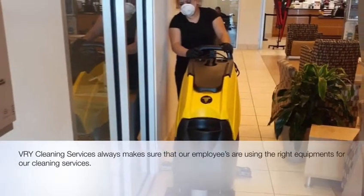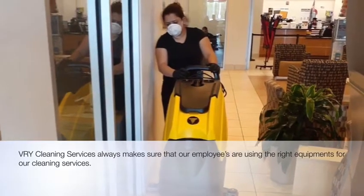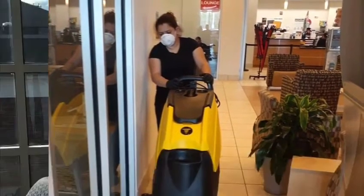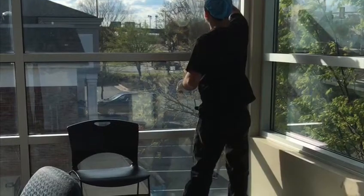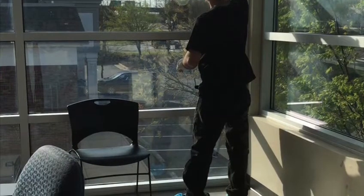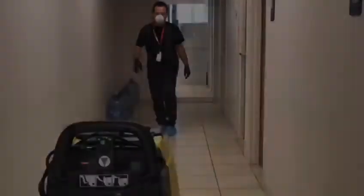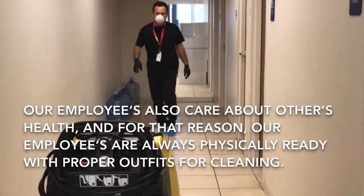VRY cleaning services always make sure that our employees are using the right equipment for our cleaning services. Our employees also care about others' health, and for that reason our employees are always physically ready with proper outfits for cleaning.